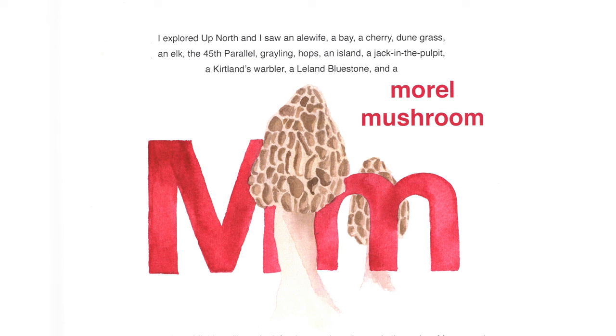I explored up north and I saw a morel mushroom. People in northern Michigan like to look for morel mushrooms in the spring — many people love to find them in the forest and cook them. If you come out to Sleeping Bear Dunes in the spring, you can actually collect mushrooms from the National Lakeshore. The secret is: don't tell anyone where you found it, because they'll come back year after year. Once you have a mushroom spot, it's always a secret.